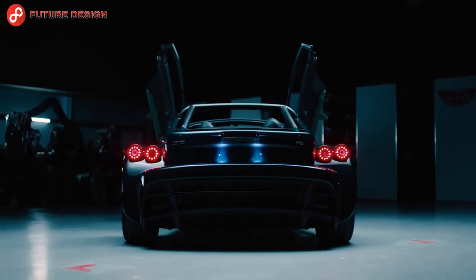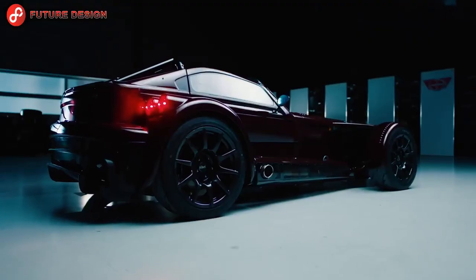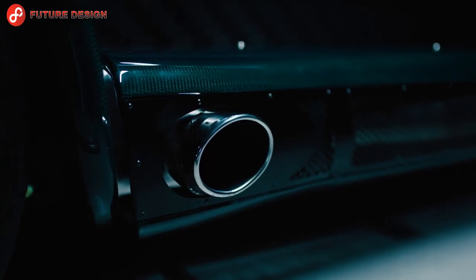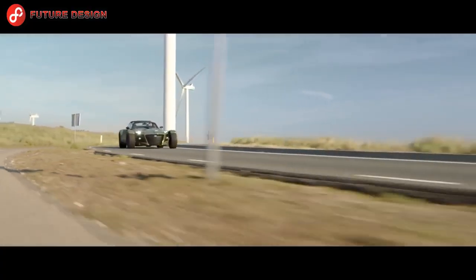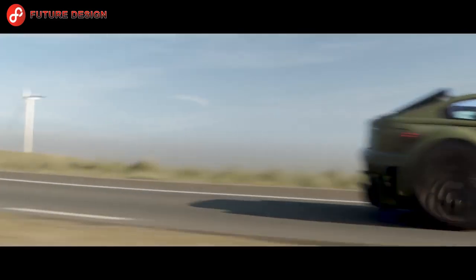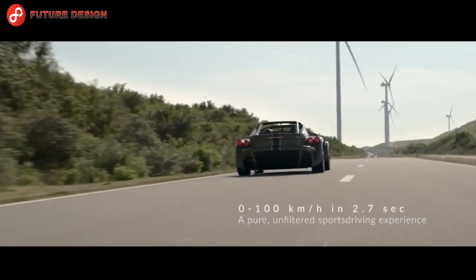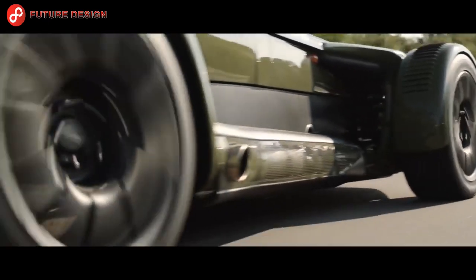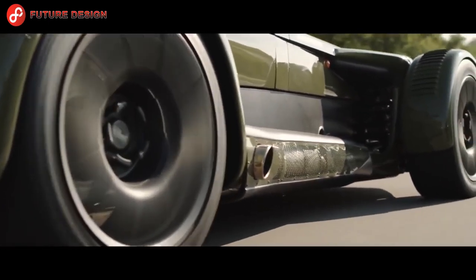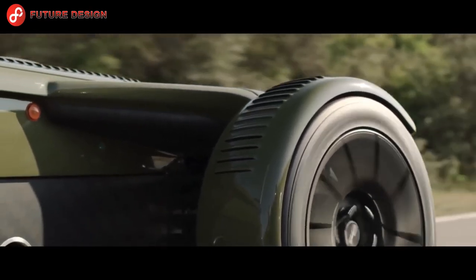Donkervoort super sports car — you will love this sports car. We will show the world's first 2G production supercar made of open carbon fiber. Employees gave their favorite D8 GTO JD70 as a birthday present to their 70-year-old founding boss Jup Donkervoort. This is no ordinary car but a limited edition super sports car — the most powerful car they've ever made, an open-top sports model under 700 kilograms.